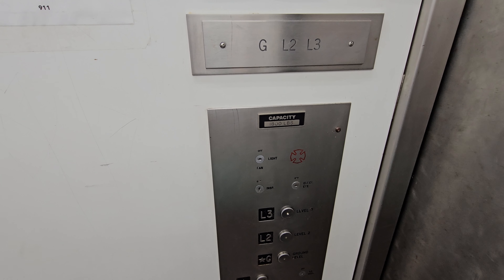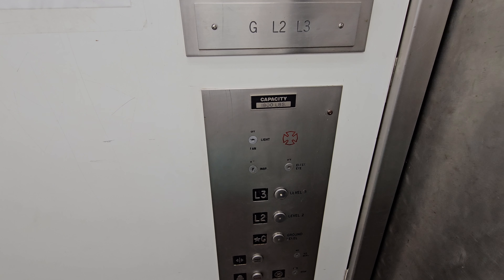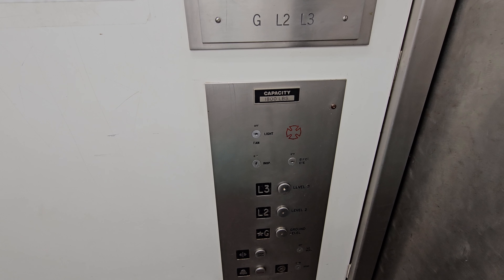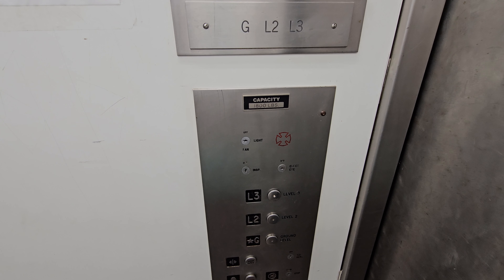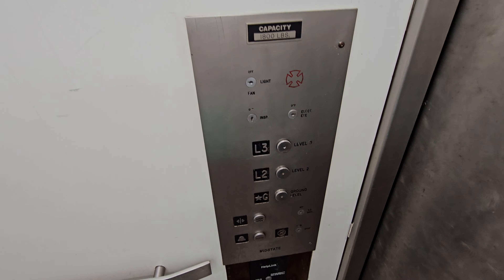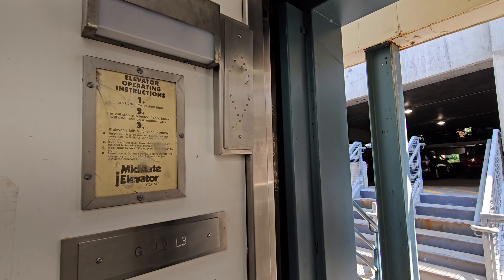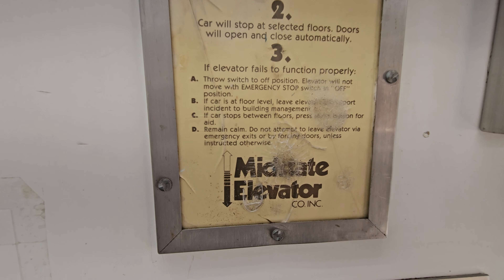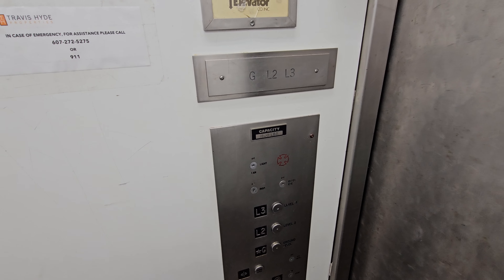We're going to three. Here we are at three. Look at these old elevator operating instructions. Also watch this — I didn't hit any buttons, and we're going down.